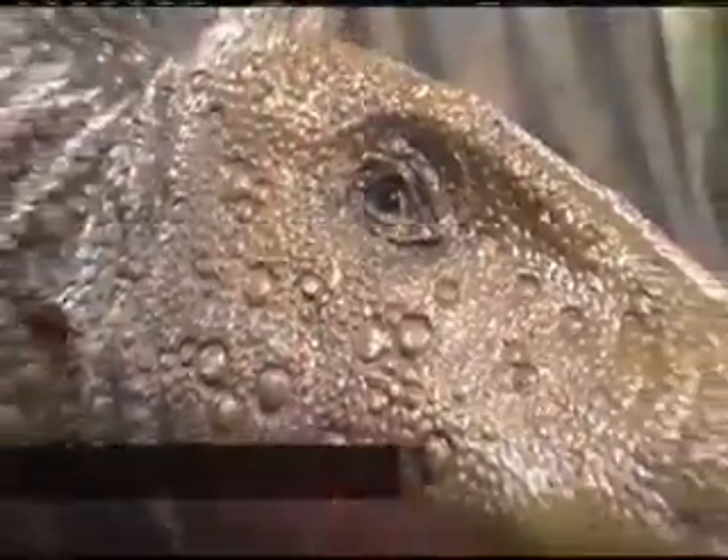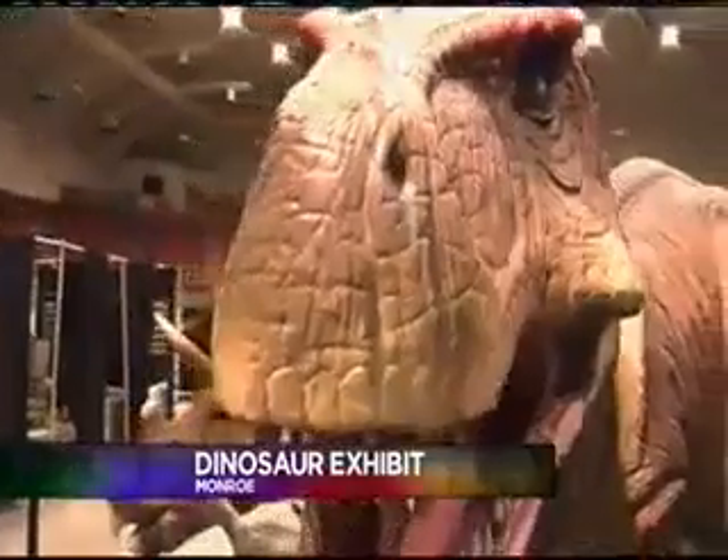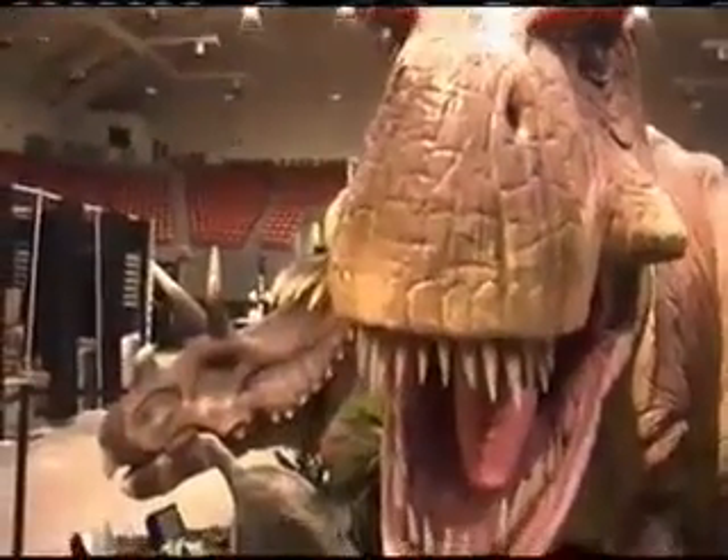Dinosaurs have made their way into Monroe. The Discover the Dinosaurs exhibit is on display at the Monroe Civic Center. Dozens of life-size moving dino replicas tower over onlookers, and you can even touch some of them and get your pictures taken with them.